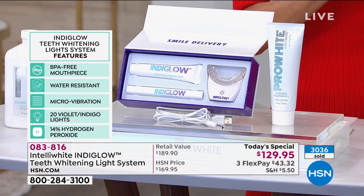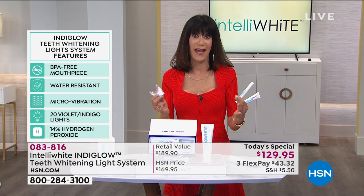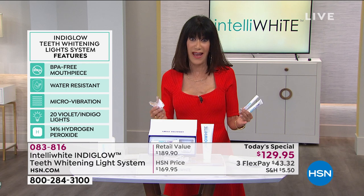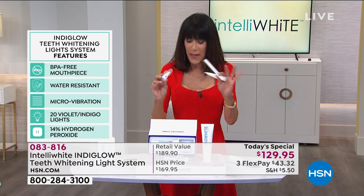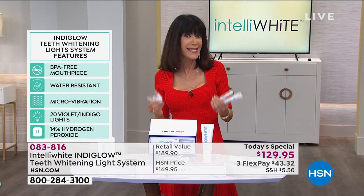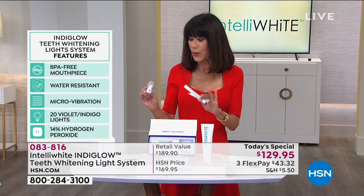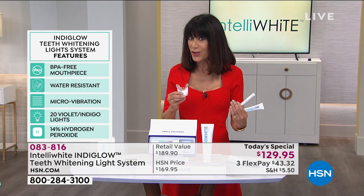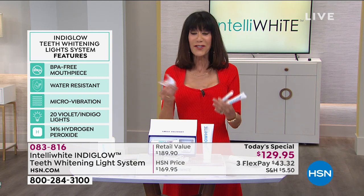We only have about 5,000 left for the day, so I want to point that out. It is the only today's special of the entire year, very limited quantity. You also have a 90-day return policy. I want fast, quick, easy results. And the important point for viewers to understand: if you're looking at other whitening systems in the retail market, this is not that. This is not the blue light you're seeing out there — it's indigo now.